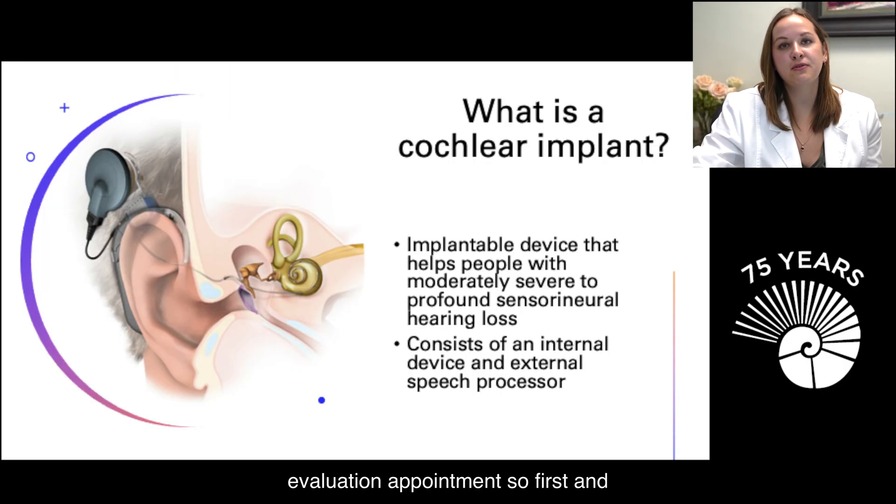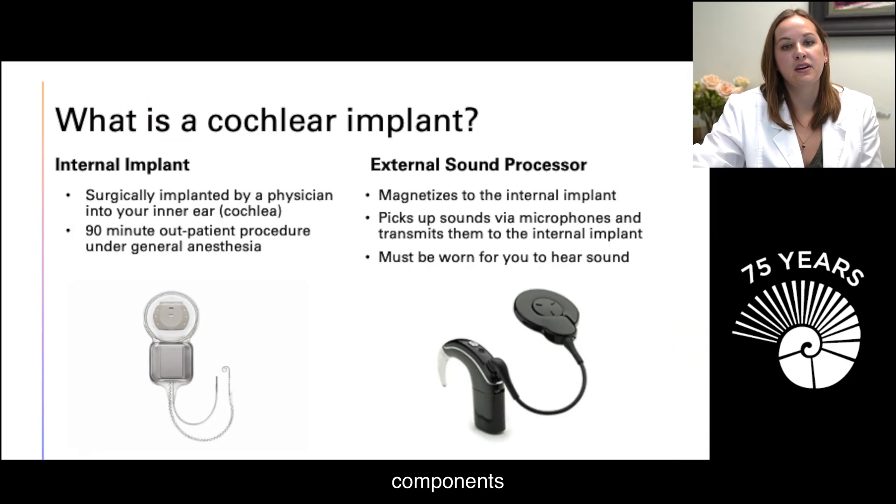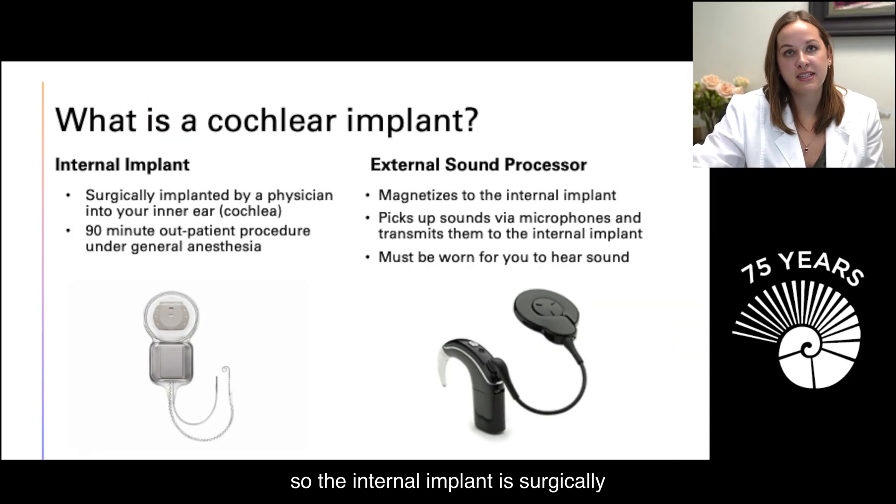First and foremost, let's start with what is a cochlear implant. A cochlear implant is a device that helps people with moderately severe to profound sensorineural hearing loss. It consists of two parts: an internal implant and an external speech processor.